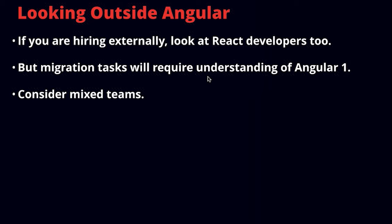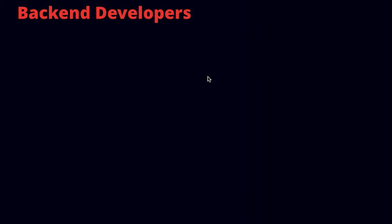We've been finding that the best Angular developers are Angular developers who are also quite familiar with React. Obviously if you're doing a migration from Angular 1, you'll need developers intimately familiar with Angular 1 and all its quirks — you don't want to hire a team of React developers to migrate your Angular 1 project. What you may want to consider is mixed teams: supplement your existing Angular 1 team with developers who bring Angular 2 experience or React experience. We've been encouraging people to really learn both, and that's been an important part of our strategy.